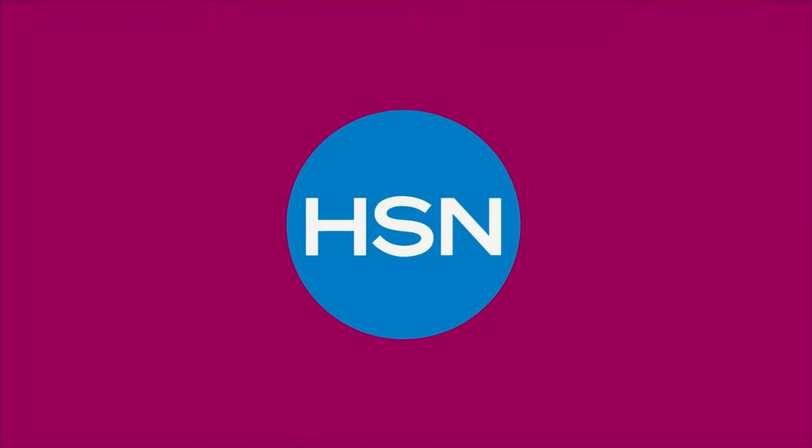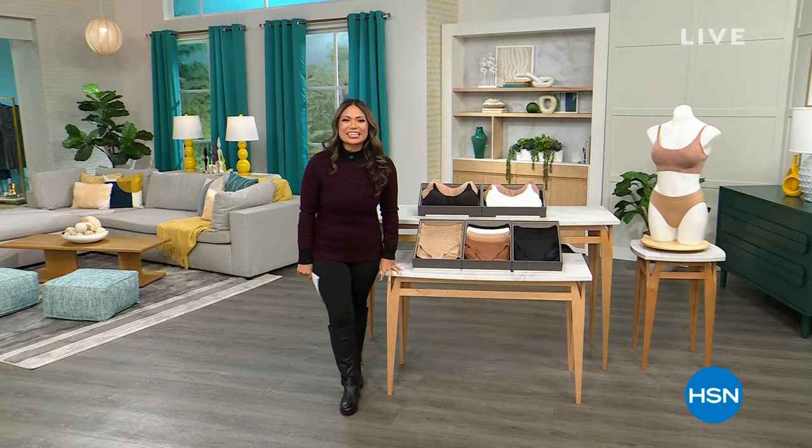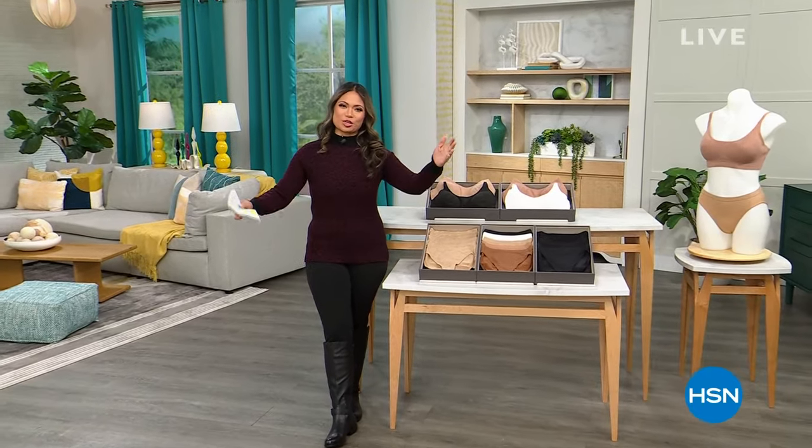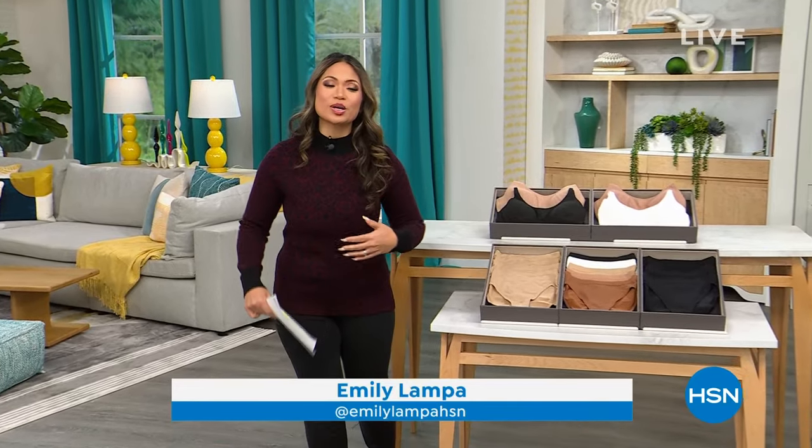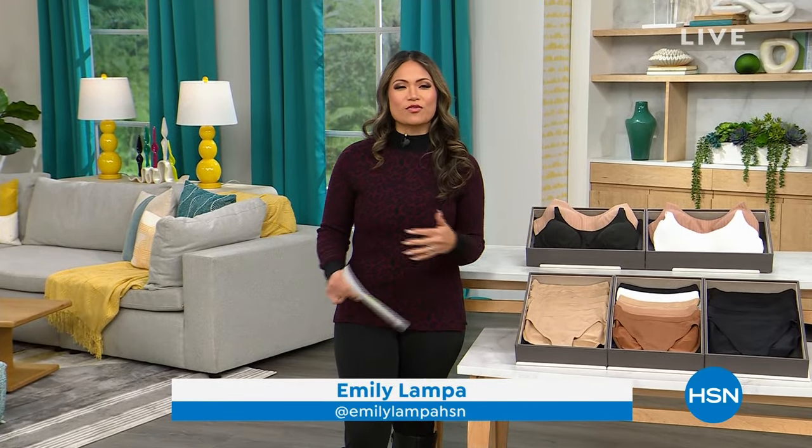Hi Emily, hi ladies! I'm excited that you are now joining me to shop because we are here to tell you all about Rhonda Shear Intimates and loungewear and of course amazing deals as we start 2024.